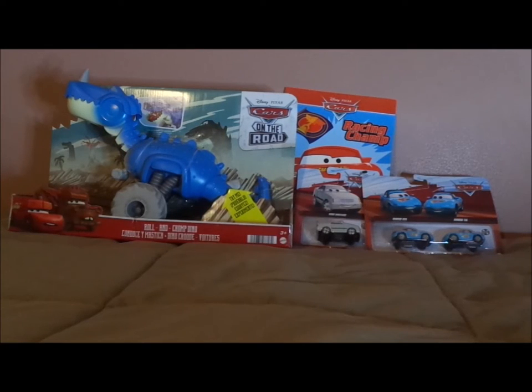Hello, YouTubers! What's going on today? Here is my Black Friday haul so far.